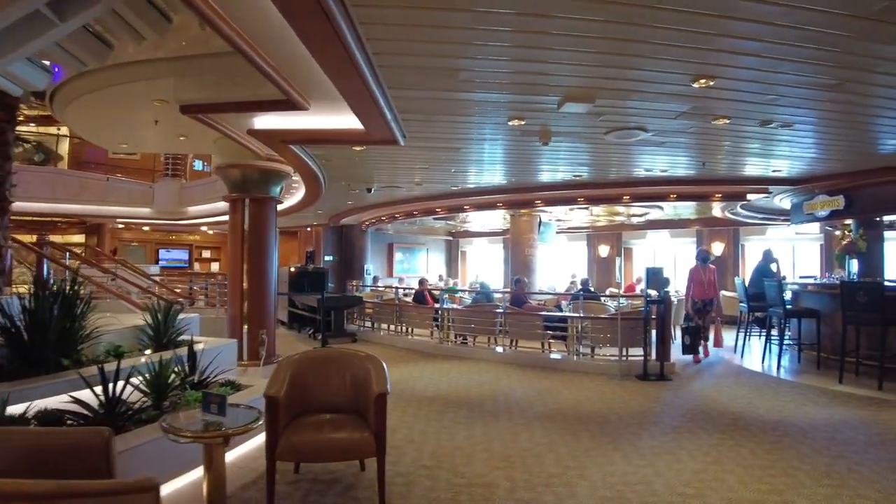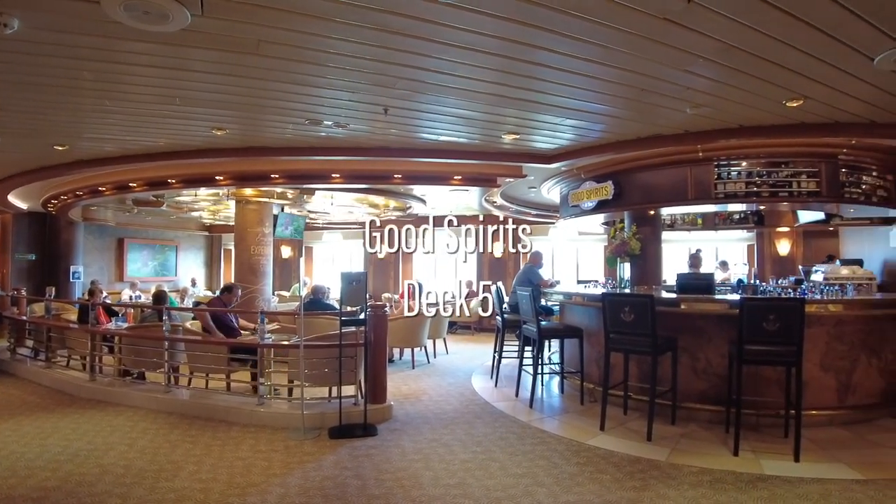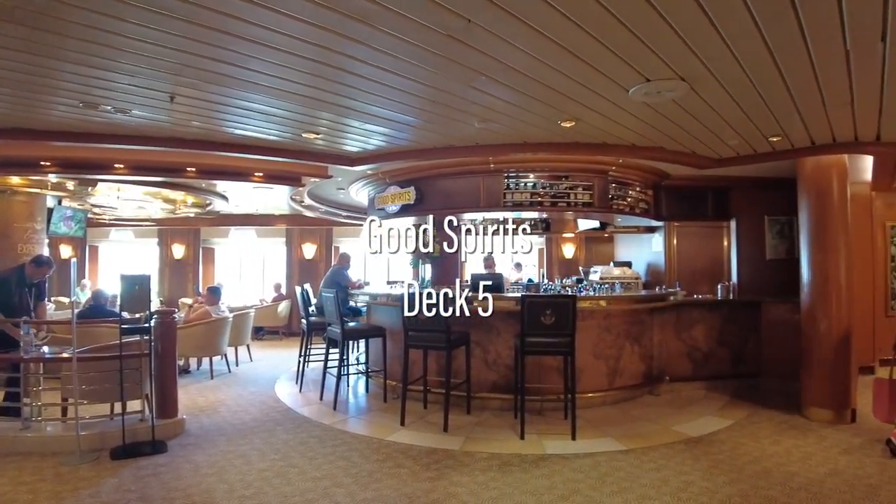The Good Spirits Bar is where you'll find one-of-a-kind cocktails, as Princess's bartenders lead you through an immersive cocktail experience.